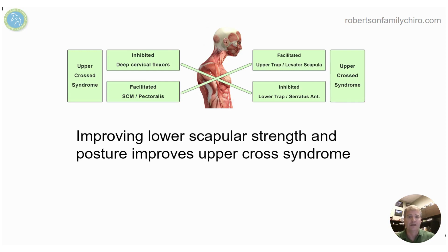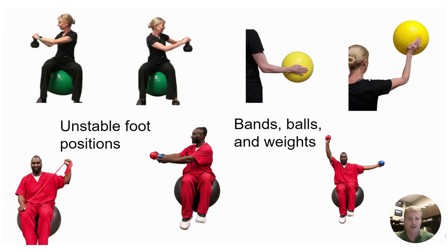All these factors are improving that upper cross syndrome. As we improve upper cross, we put less stress and strain on the rotator cuff muscles, and people once again are going to do better.